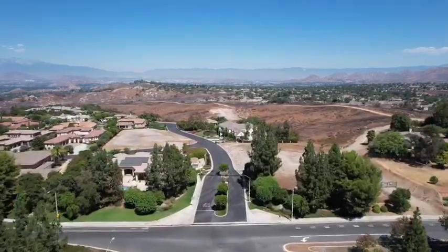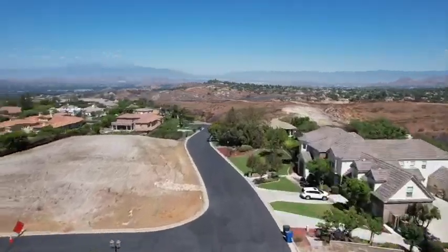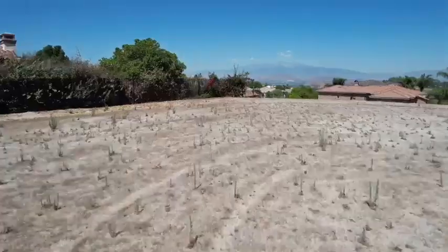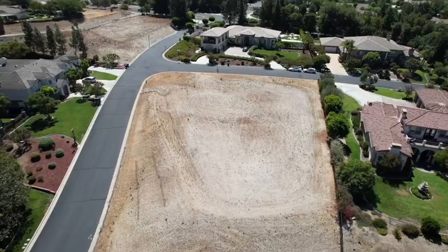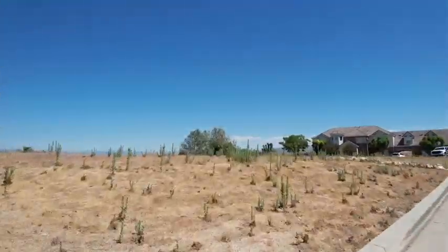Nestled within the prestigious Howard & Summit, 640 Pinnacle Ridge Road offers a remarkable opportunity to build your dream home on a serene 0.76-acre corner lot. The panoramic views of the mountains and city lights create a picturesque backdrop, perfect for a custom residence.